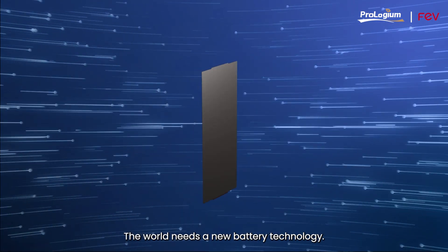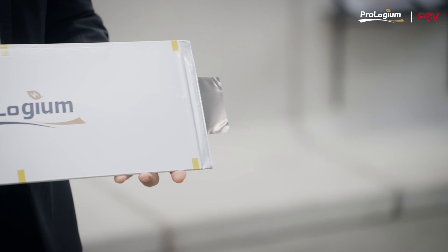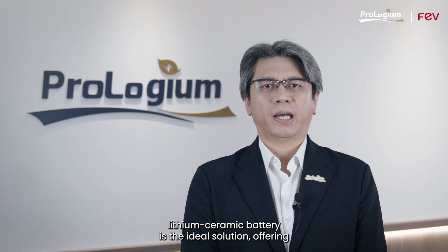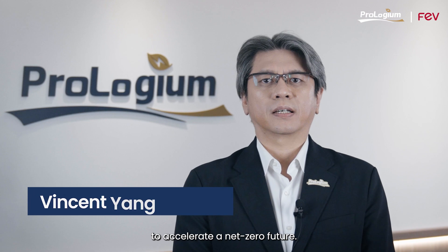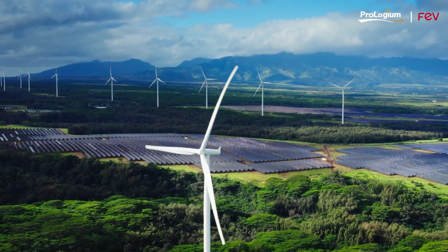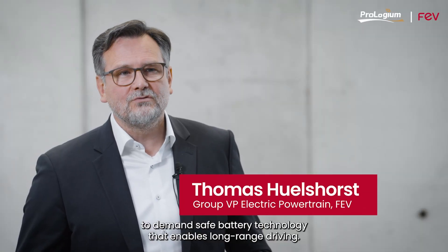The world needs a new battery technology, and Prologium's next-generation ceramic battery is the ideal solution, offering faster charging and greater efficiency to accelerate a net-zero future. The global market continues to demand safe battery technology that enables long-range driving.